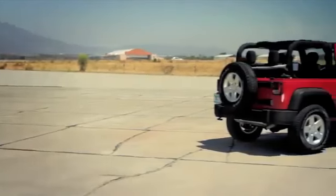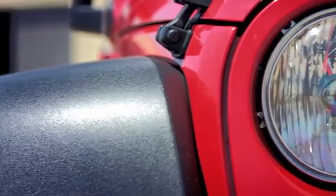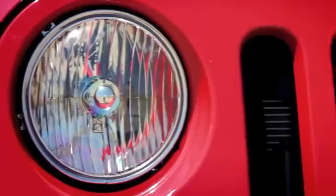You can't tell by looking at it, but the Jeep Wrangler has undergone a transformation. The iconic shape remains, but Jeep has made huge improvements to the off-roader for 2012.